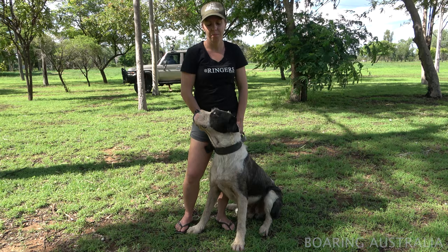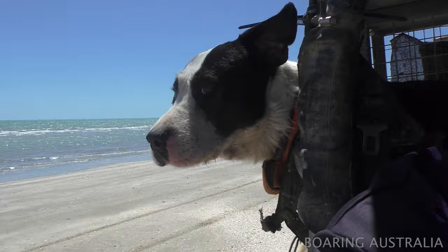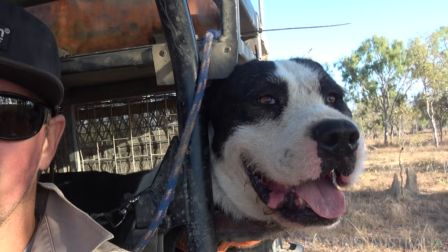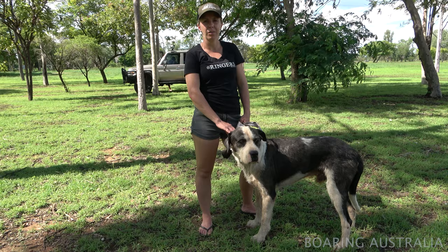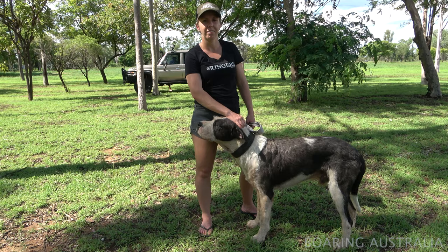This is Rocco. He's a wolfhound cross bull arab. We got him off our mate just out of town — he had a really handy wolfhound that he got over a bull arab bitch. Rocco is five years old. One of the best dogs to have in the yard — he acts like an old man. He's got a good nose on him, runs on well, and is a pleasure to have around. He's good with catching boars, and sometimes he'll even bail. His strongest attributes are definitely his nose and his running on ability.